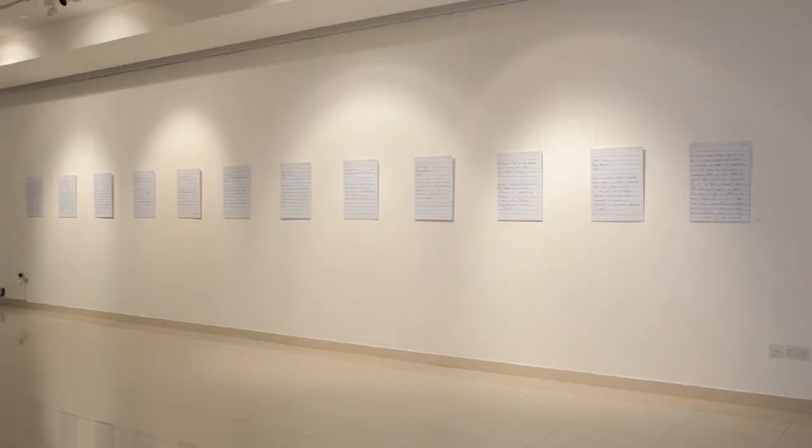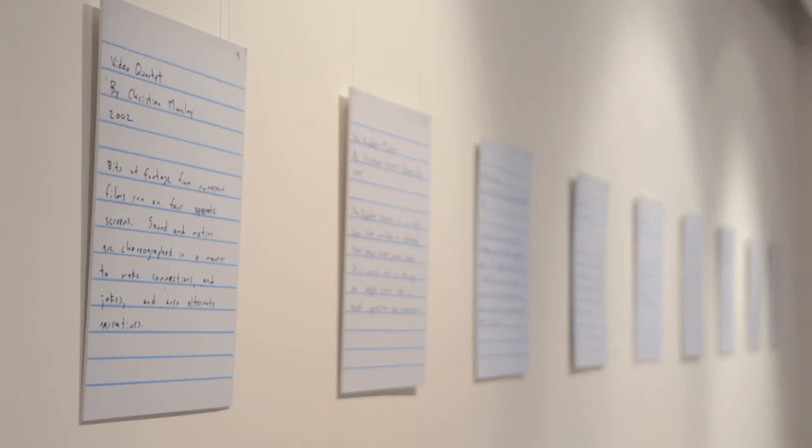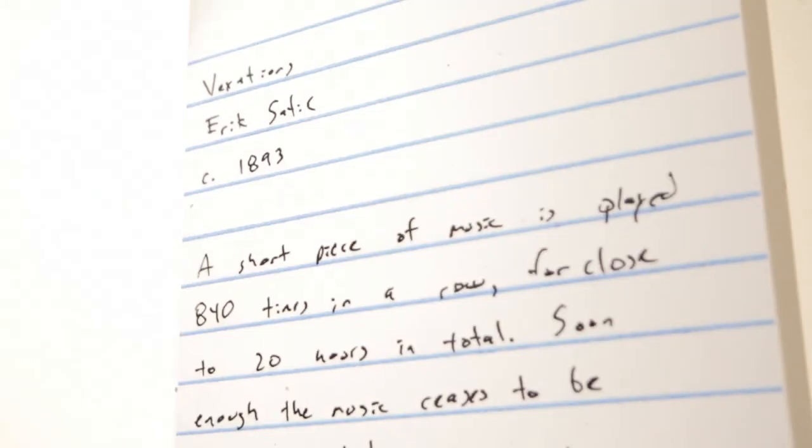Another way of looking at it — perhaps an easier way — would be if you can imagine music but without the rhythm, the chorus, the introduction, or any of the structure. On the wall of the gallery there are 12 notebook pages: an introduction, each of the pieces that Mark recommends, and a conclusion.